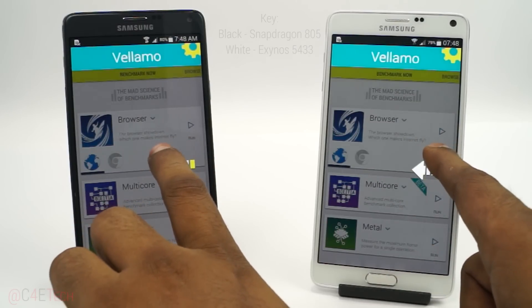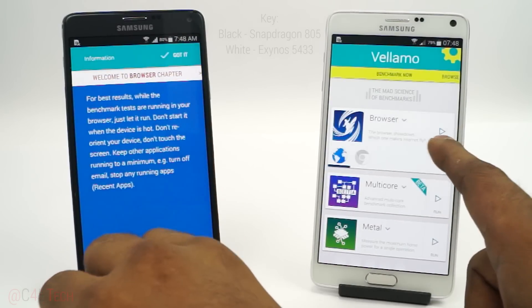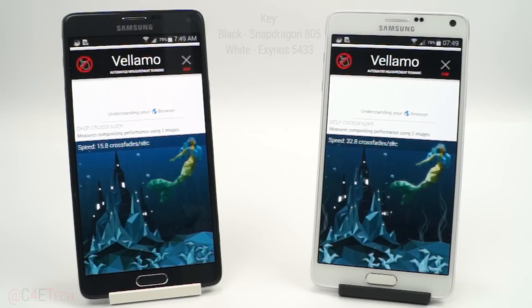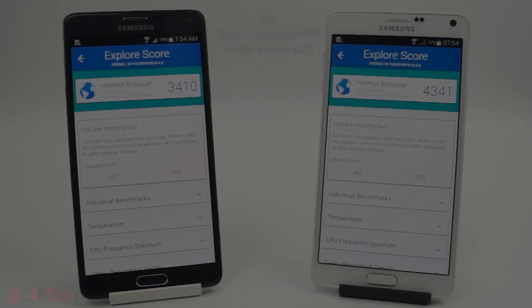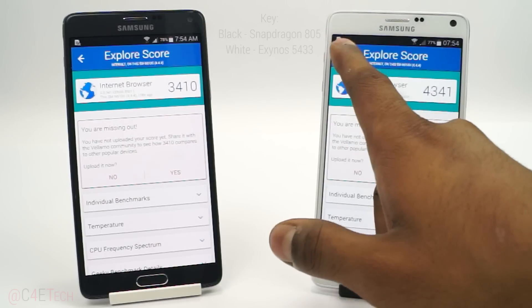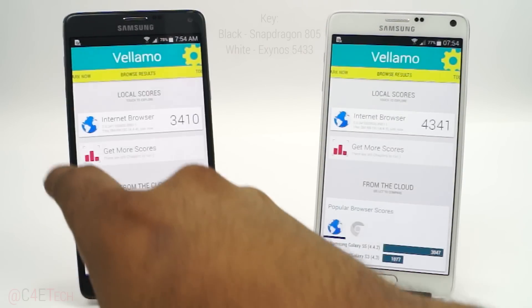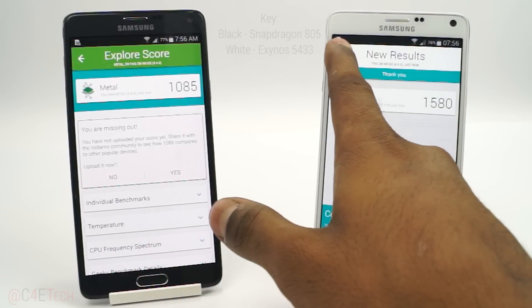Let's first run the Vellamo browser benchmark. As you can see the Exynos variant outperforms the Snapdragon variant by a lot here. Let's quickly run Vellamo Metal now — and again the Exynos outperforms the Snapdragon here.